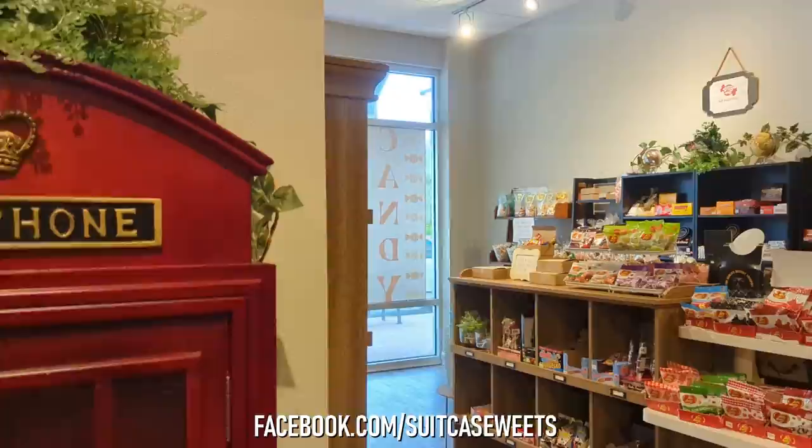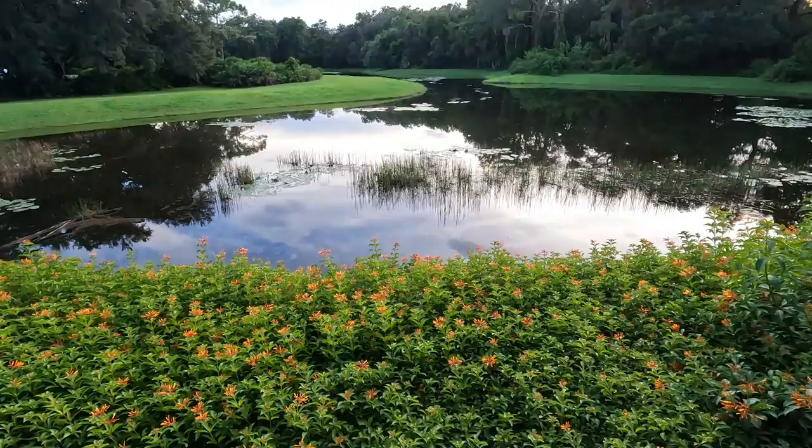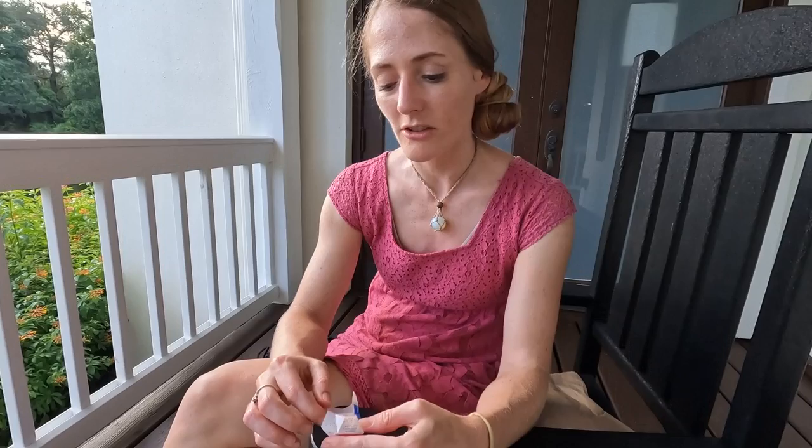For more information on Suitcase Sweets, including hours of operation and party bookings, be sure to visit them on Facebook. We just left Suitcase Sweets and it's time to try some of our candy. I'm starting with a German fizzy candy — I think it starts off a little chalky, which it kind of looks like. It's getting fizzy and bubbling in my mouth.